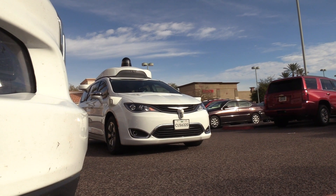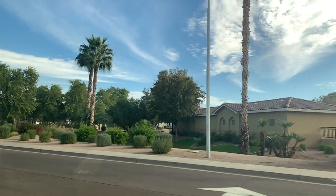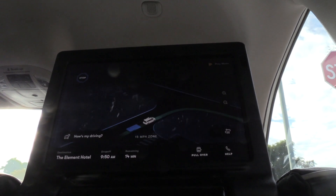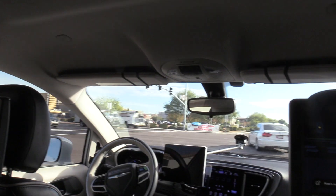We've driven the equivalent of 10 billion miles in a virtual world to test our car in situations we see in the real world, but also situations you might not see in the real world. This gives us practice with edge cases, and we can use that experience to improve and validate our software before it ever hits public roads.